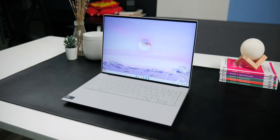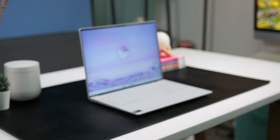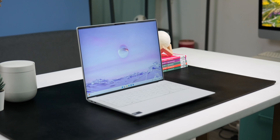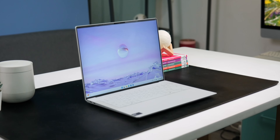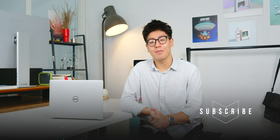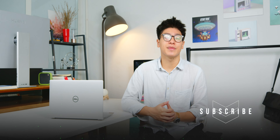Bottom line: based on the price, it's easy to criticize this product. This is a product that offers extremely good quality but it's quite overpriced. You should consider buying it during Dell's discount periods. That's some of my thoughts about this device — please comment below, don't forget to like and subscribe, my name is Williams and I'll see you in the next video. Goodbye.